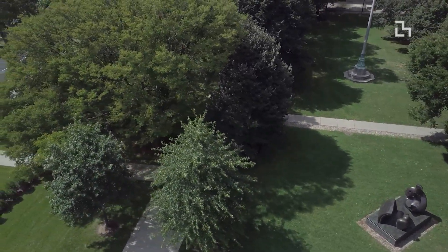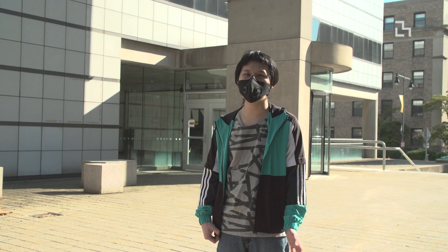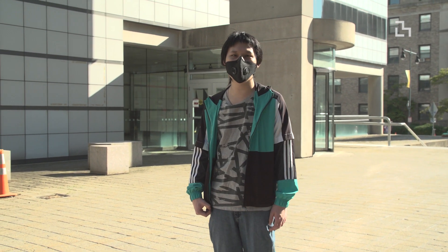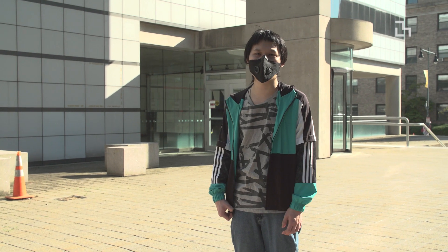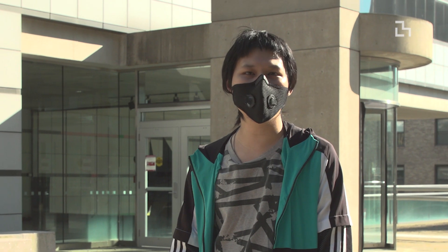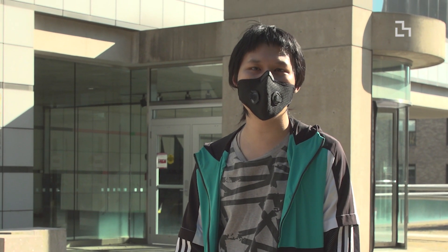I try to relax and take time off, but with everything going on, things change so much every day. I don't think we can really relax — one day policy is about kicking international students out, another day there's a second outbreak. There are so many things going on. I don't even know how to relax and put my mind at ease because things are just so dynamic and constantly changing.